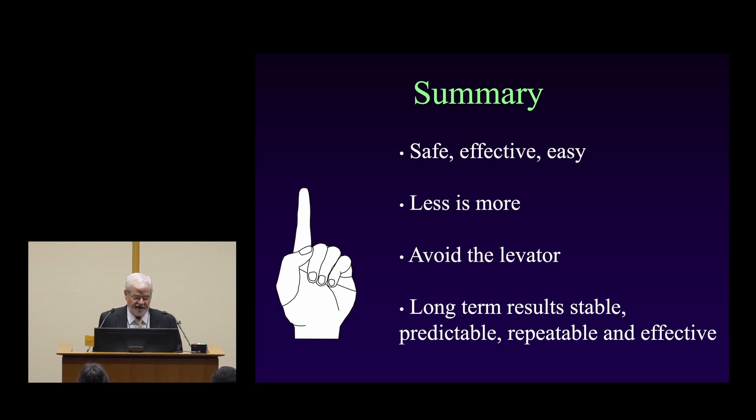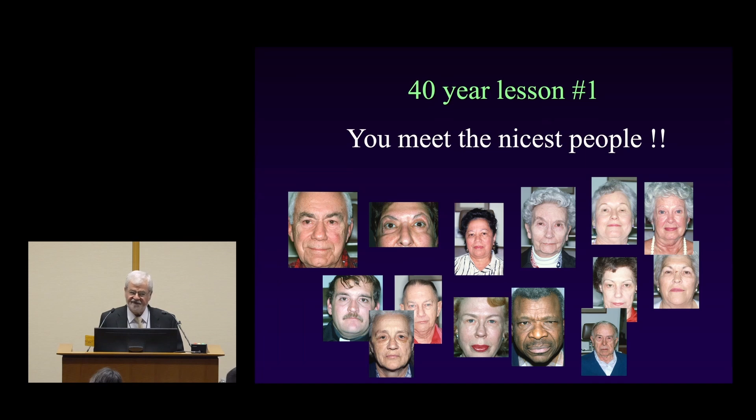In summary, botulinum toxin over my 40 years has been really safe, effective, and easy to use. Less is more — using less volume and fewer units gets you where you want to go without complications. You clearly want to avoid the levator at all costs, and long-term results are stable, predictable, repeatable, and effective. But the number one lesson I've learned over 40 years is that you meet the nicest people. Thank you very much for your attention.